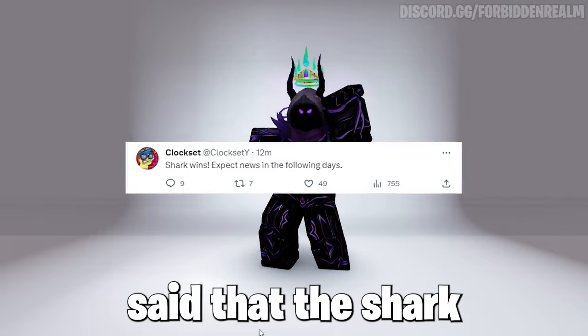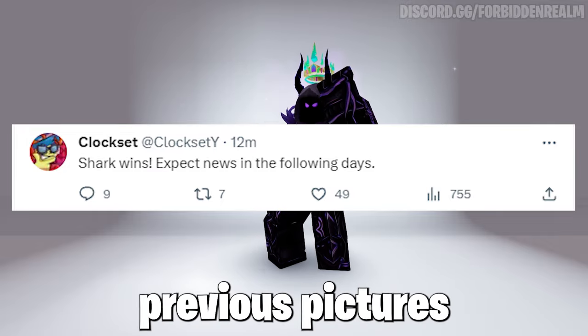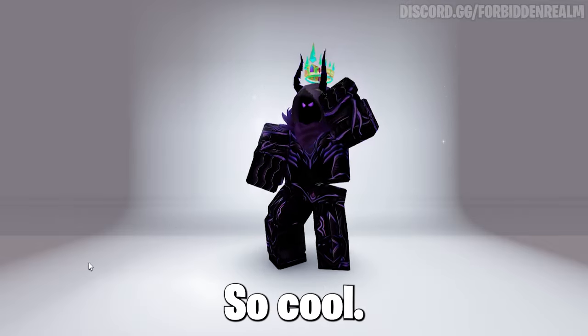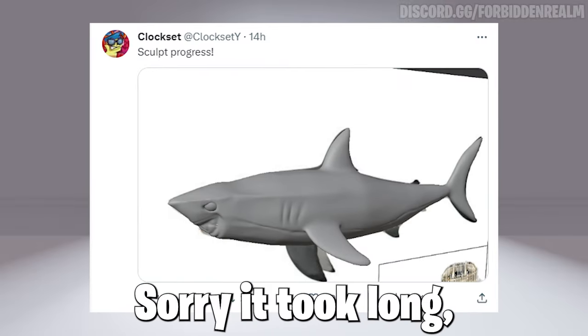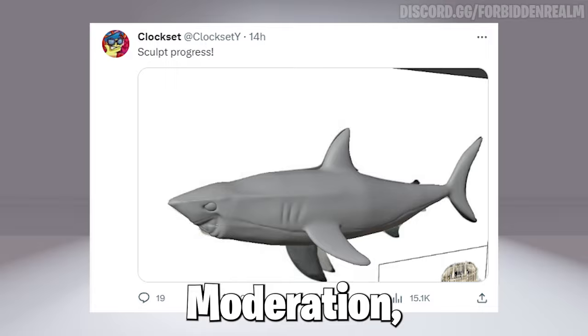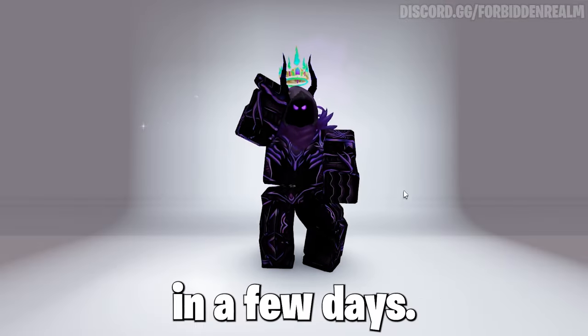Now it has been said that the shark has won the poll, as you can see, so expect something — pictures of a shark plushie bundle, so cool. Also here is a preview of the shark. It took long, but it's because of Roblox's bad moderation, which you are about to see, and this shark should come free in a few days.